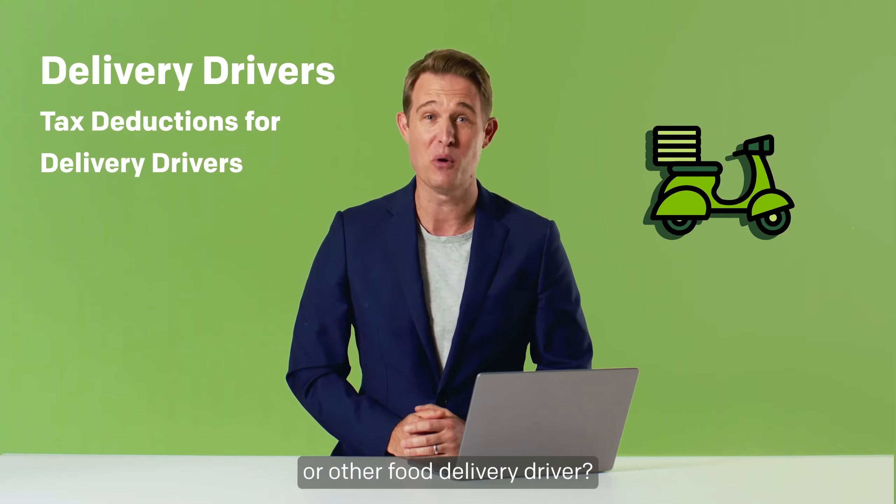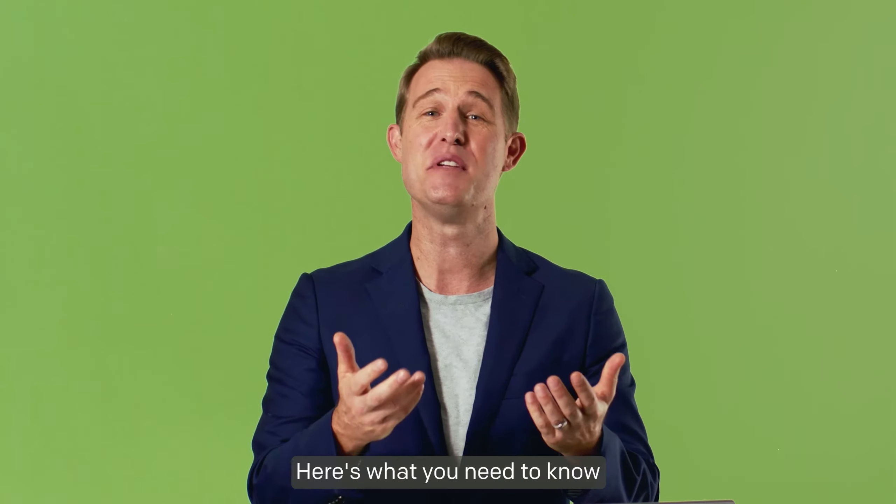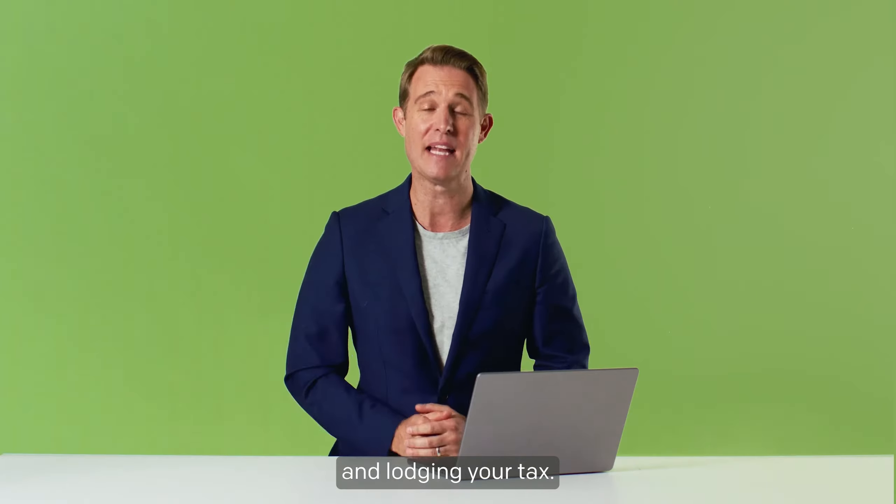Are you an Uber Eats, menu log or other food delivery driver? Here's what you need to know about reporting your income and lodging your tax.